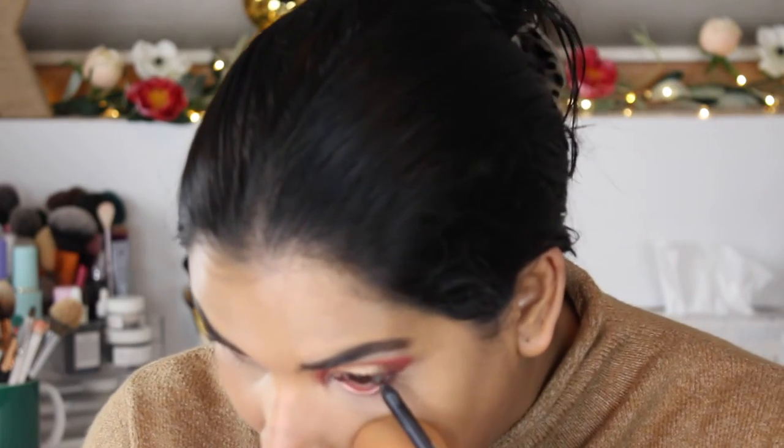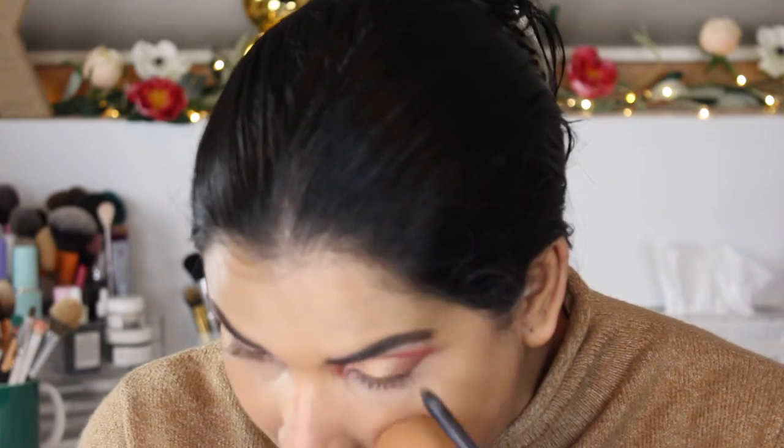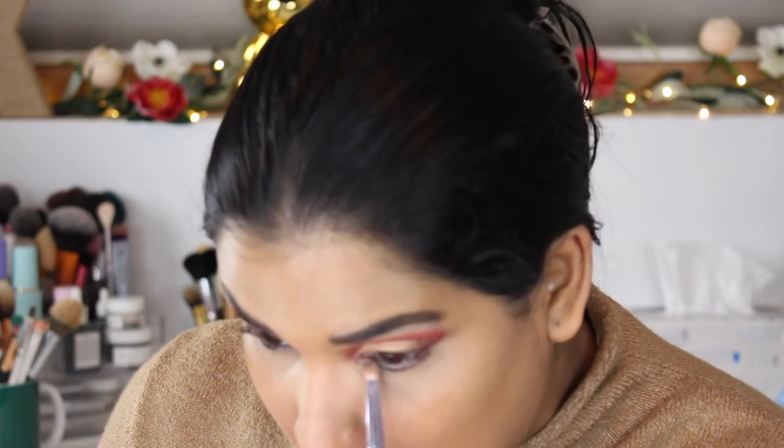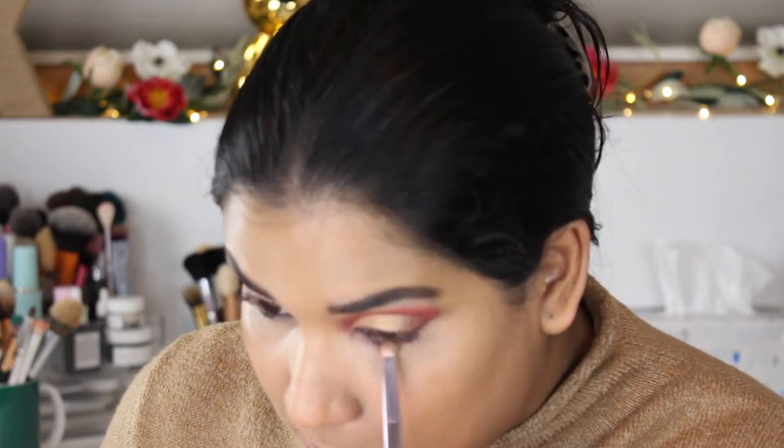I'm still waiting for a brand to come out with the perfect nude waterline shade for different skin tones — that's something definitely lacking in the market. It's so frustrating as a tan girl because there are so many nude pencils but they're all for people with lighter skin tones. Deep skin tones and medium skin tones definitely have a harder time finding one. So I'm just going to take a fluffy brush and put some of the shade Flamingo on my lower lash line.